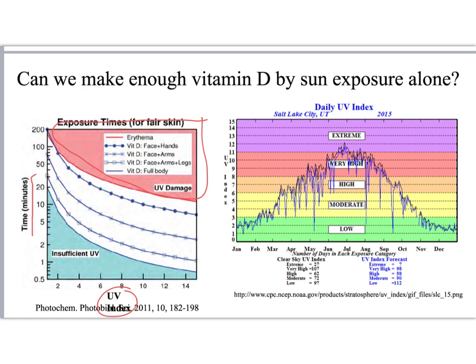Note that if we're in a UV index around 2, then we need significant amounts of sun exposure over large amounts of our skin — at least about 30 minutes to 2 hours of sun exposure at a low UV index. On the right-hand side is the daily UV index in Salt Lake City for 2015.